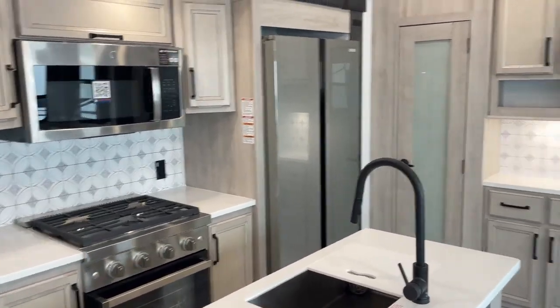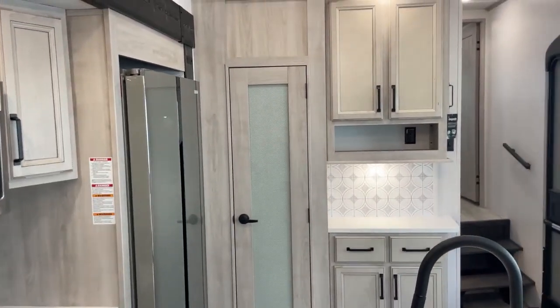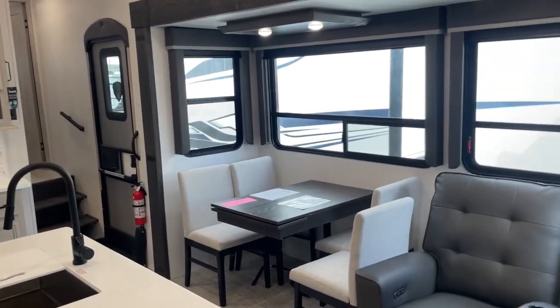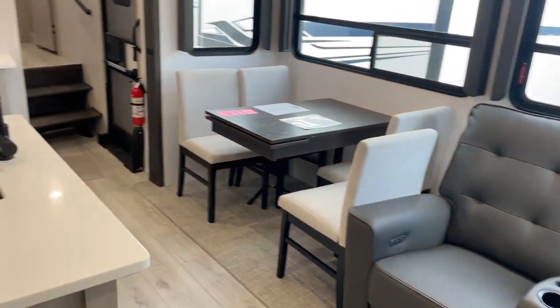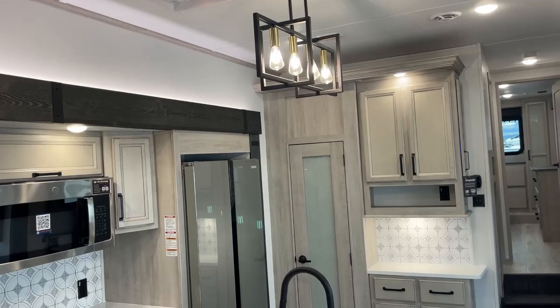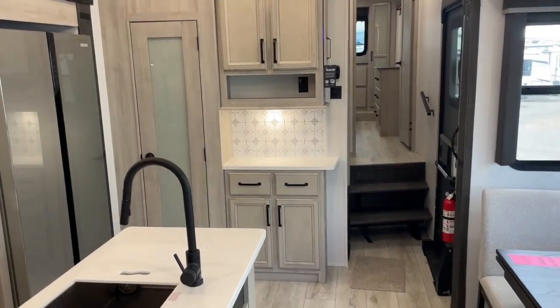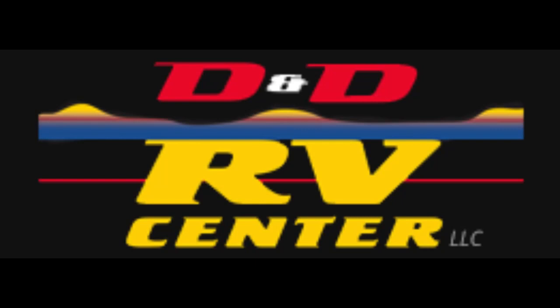We also have excellent financing available on approved credit, and we do take trades. Again, we are D&D RV Center, where we make buying an RV easy here in Helena, Montana. We are right along Interstate 15, just to the west of the Walmart store. You can call or text us at 406-442-8542 or visit our website at ddrvcenter.com. We hope you enjoyed this tour of the Montana High Country — appreciate your business. If you have any questions or there's any way we can help, please let us know and have an amazing day. Thank you.